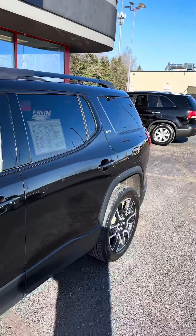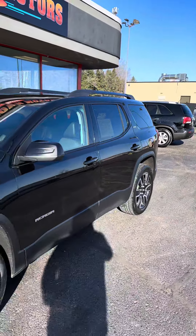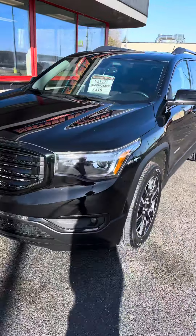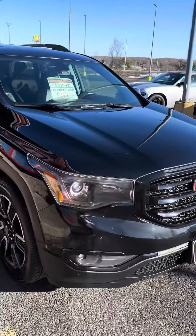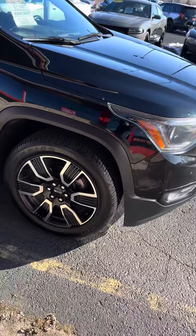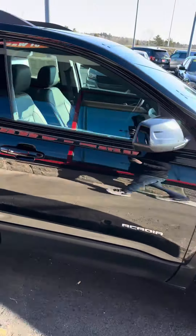Here we have a 2019 GMC Acadia SLT all-wheel drive, black in color — super sharp vehicle. It has like-new tires, big aluminum wheels, and a roof rack.